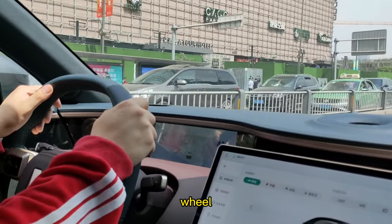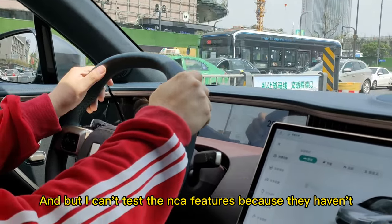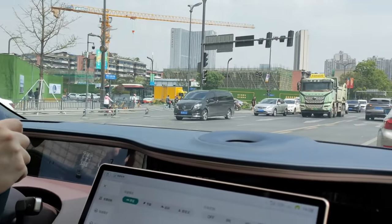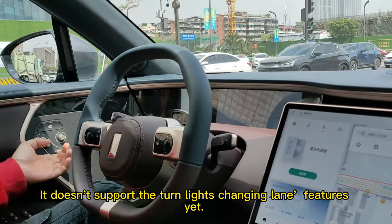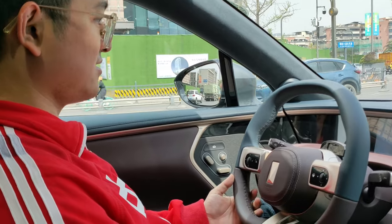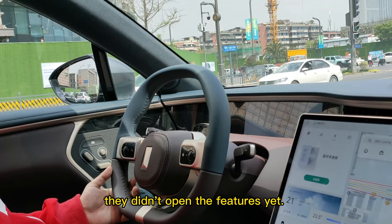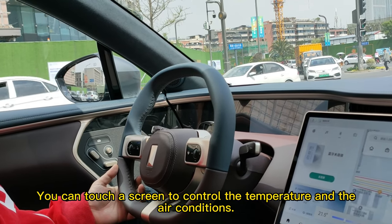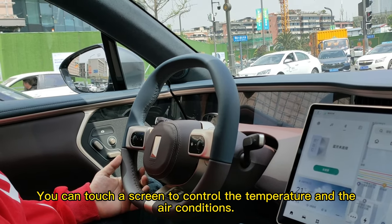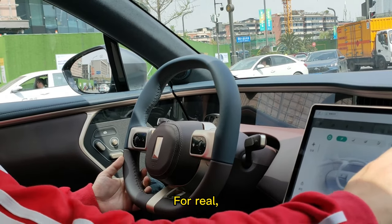The system will control the steering wheel very carefully. But I can't test the NOA features because they haven't published that function yet. It doesn't support automatic lane-changing features yet — for the test drive car they didn't open those features. You can touch the screen to control the temperature and air conditioning.